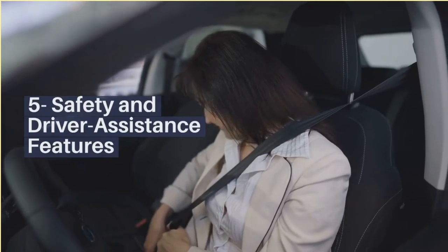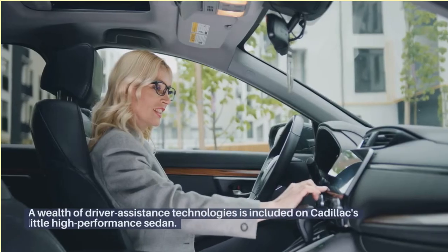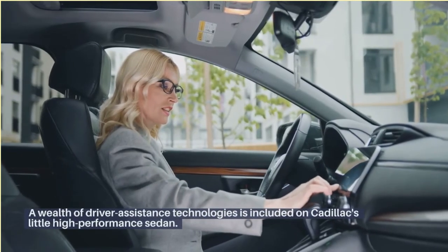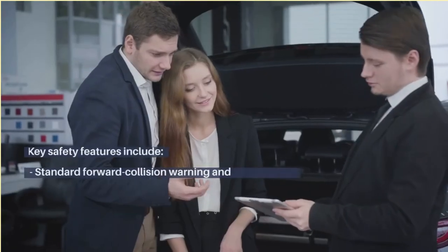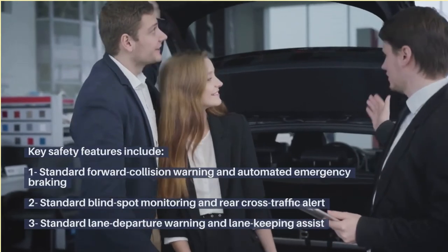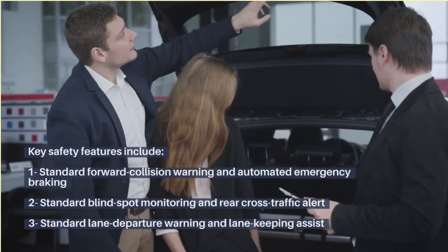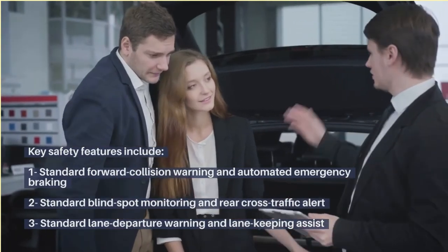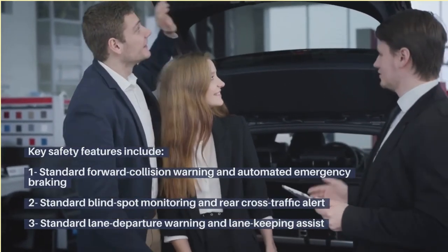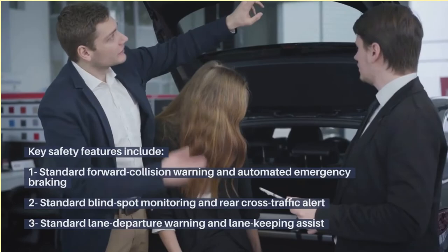Safety and Driver Assistance features. A wealth of driver assistance technologies is included on Cadillac's little high-performance sedan. Key safety features include standard Forward Collision Warning and Automated Emergency Braking, standard Blind Spot Monitoring and Rear Cross-Traffic Alert, and standard Lane Departure Warning and Lane Keeping Assist.